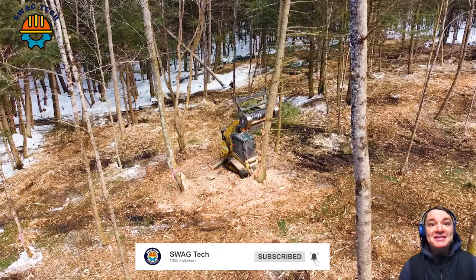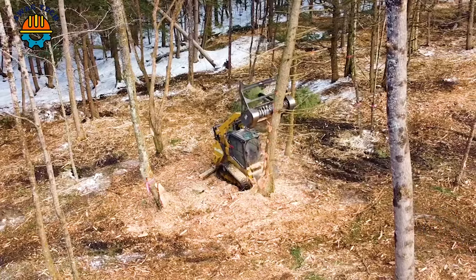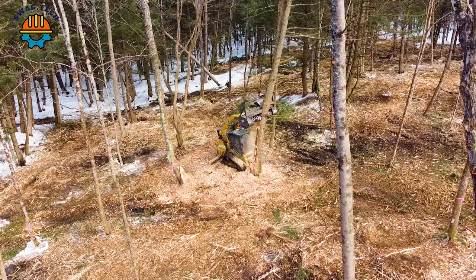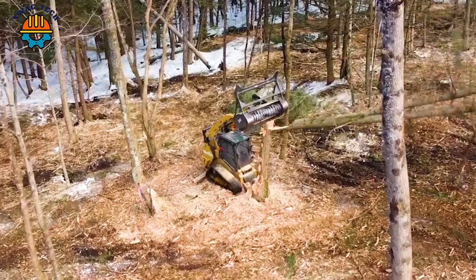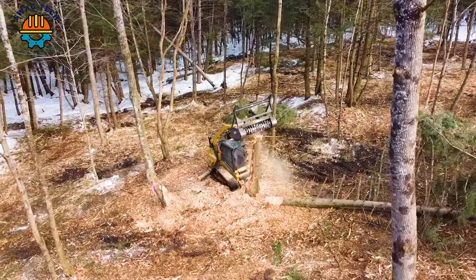With its sturdy design and powerful coverage capabilities, the large tree sliding drum mulcher can easily handle trees up to 24 inches in diameter, quickly handling even the toughest vegetation.